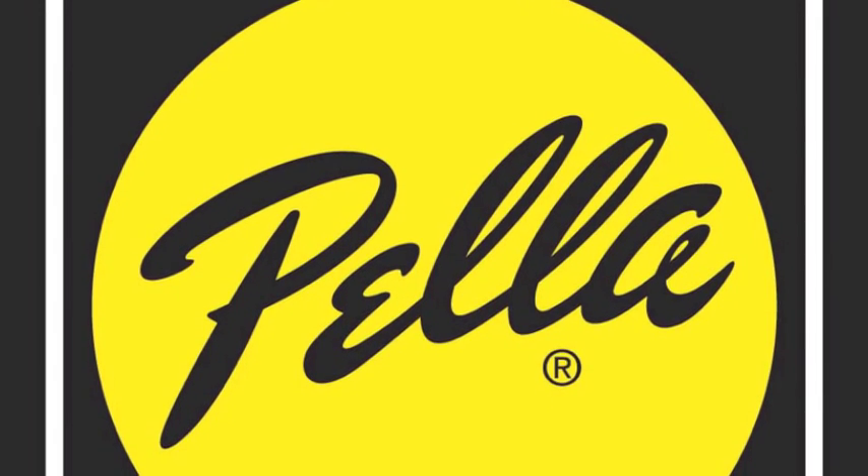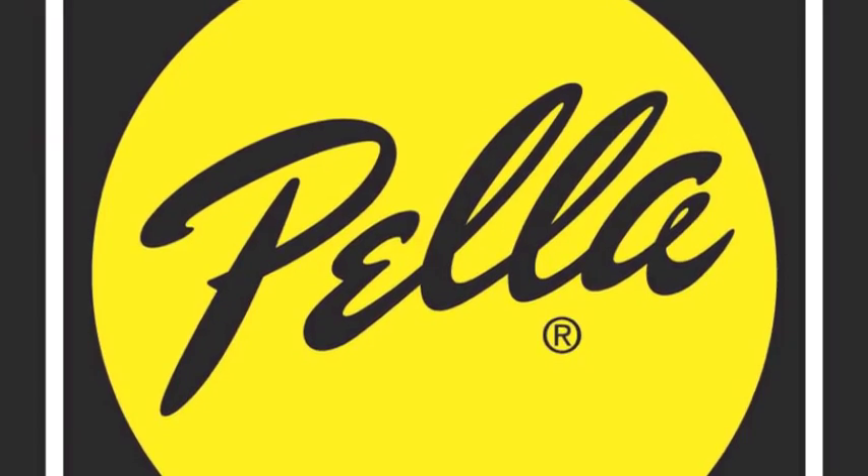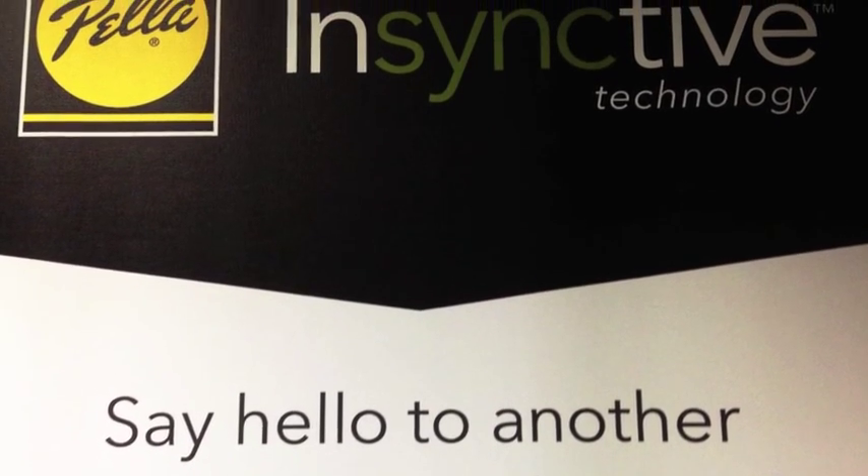Pella Doors and Windows of Northern California's Distribution Center is located in Hayward, California. Say hello to another bright idea from the window and door experts at Pella.